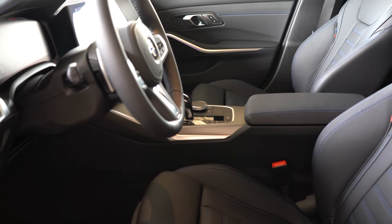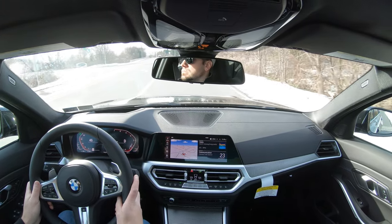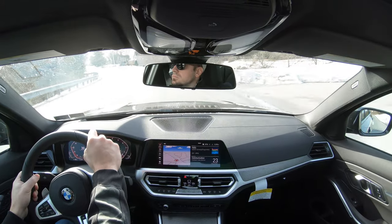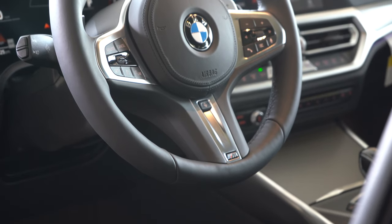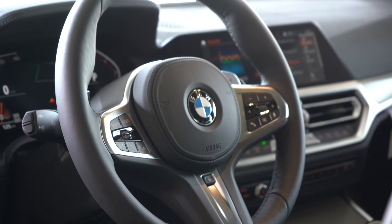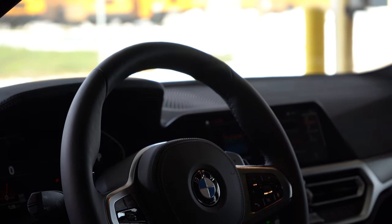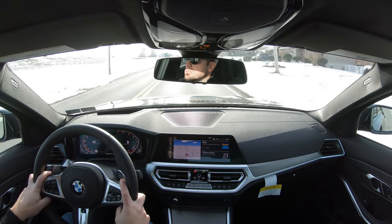Overall, because of all those adjustments the seats are more than comfortable — it's really quite impossible not to find your perfect driving position in the 330i. The steering wheel is tilt-and-telescoping as standard, with a leather wrap and those beautiful 10-and-2 grips. A heated steering wheel is also optional, with the button located just above the M logo.